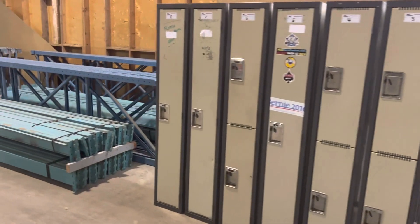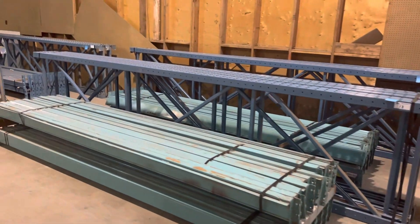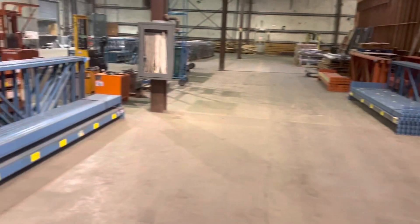Hi everybody, welcome to another Able Auctions. This auction is Tuesday, January 24th. It takes place in beautiful Burnaby, British Columbia.